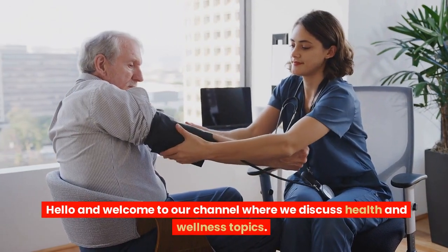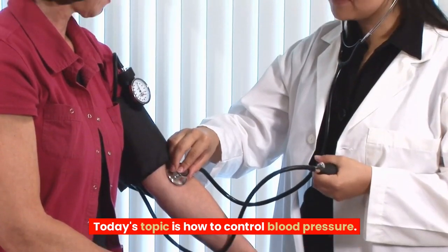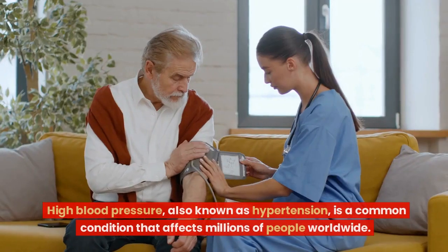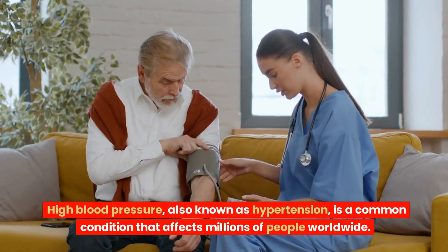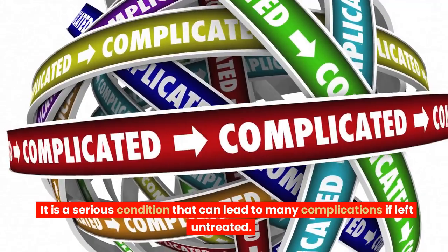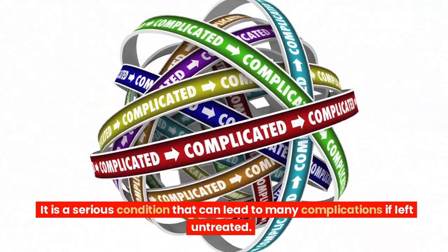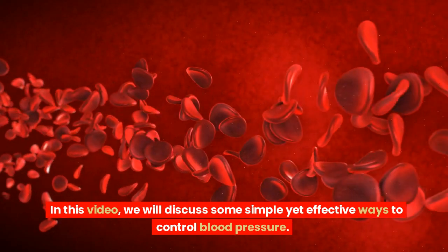Hello and welcome to our channel where we discuss health and wellness topics. Today's topic is how to control blood pressure. High blood pressure, also known as hypertension, is a common condition that affects millions of people worldwide. It is a serious condition that can lead to many complications if left untreated. In this video, we will discuss some simple yet effective ways to control blood pressure.